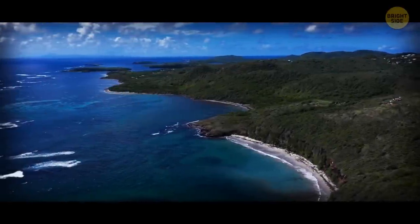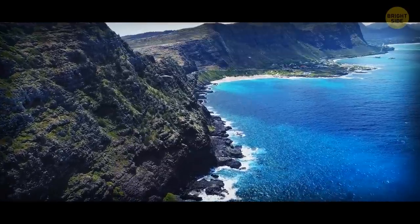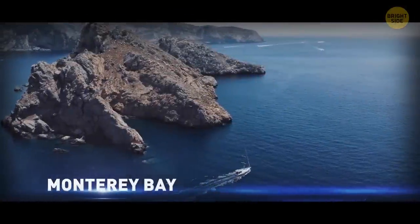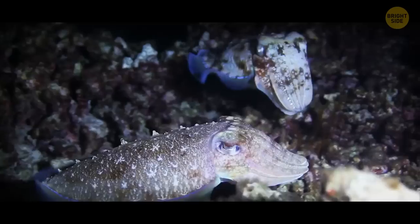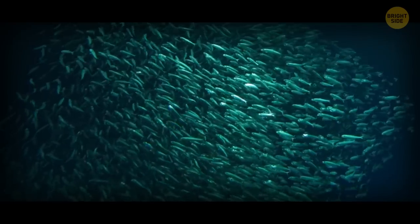Make it to the bottom of the Mariana Trench and you'll break the world record for deepest dive ever. The Grand Bahama Canyon is another underwater marvel — you could just keep dropping Empire State Buildings in there and you'd never see them on the surface. Monterey Bay is pretty laid back, but its canyon is anything but — there's lanternfish, squid, sea turtles, rockfish, and sea otters all hanging out together.